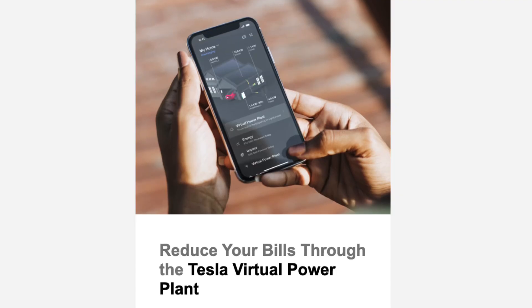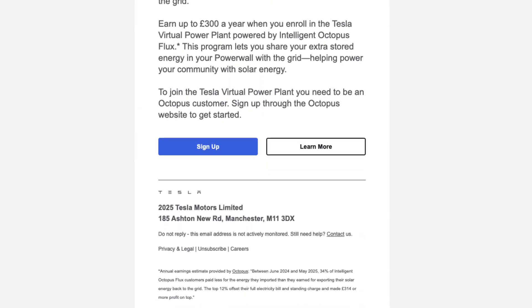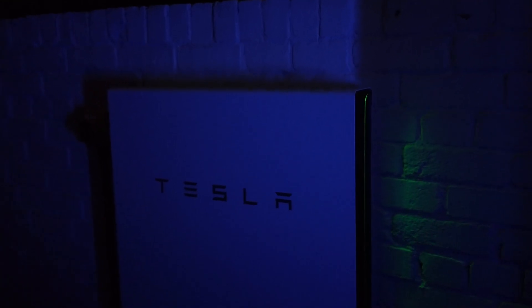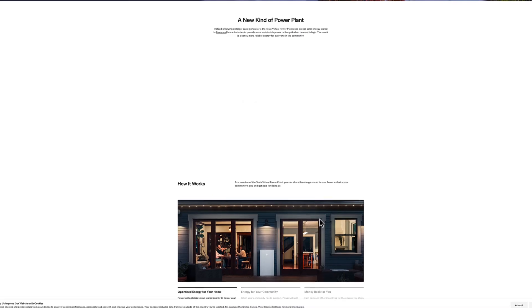The whole point of this is that you can earn money by exporting your energy. I'll click on 'Learn More' to open the Tesla website. This is only for people with Powerwalls — if you have another type of battery, this won't apply to you. The idea, as far as I can tell, is that they take over the micromanagement that's necessary when you're on a tariff like Octopus Flux.